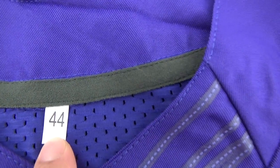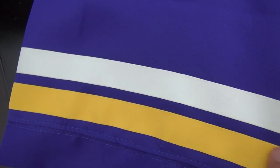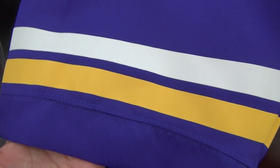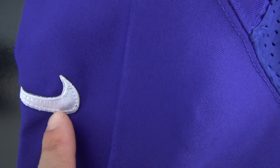Here's another size tag — says 44. Another detail: the strips here are printed. But also feels very good. Let me show the little gold stitch here.